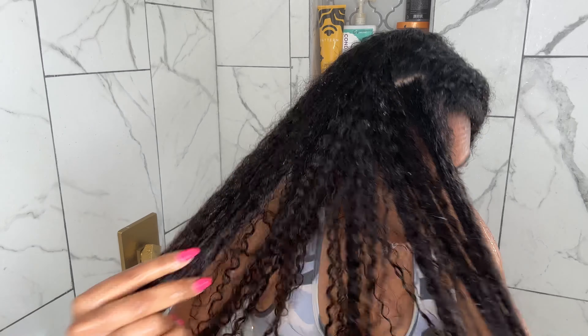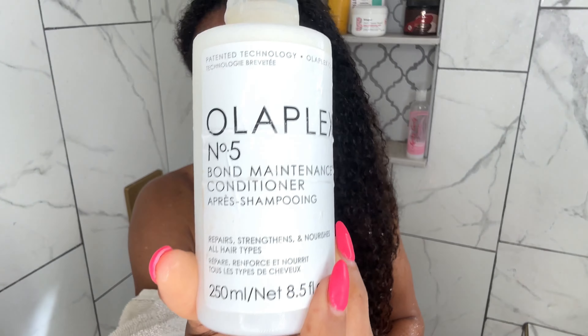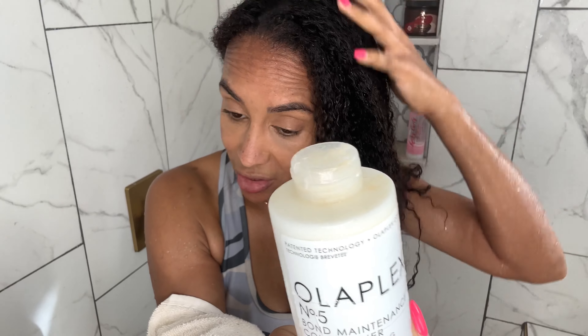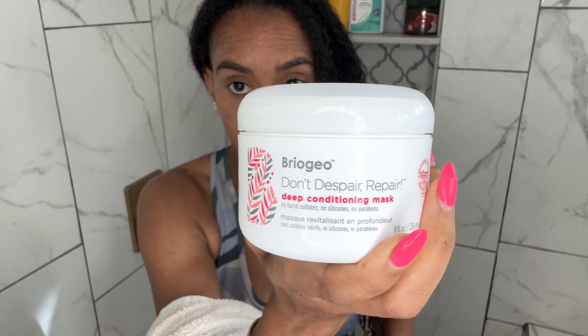I don't put that much Olaplex on there. I just put the Olaplex 5 in my hair — this is the bonding conditioner. It's really going to seal all your split ends, and it's good as a conditioner. I put a small amount just on top where I feel it's most damaged and I do my ends. I mix it with the Bigogio Don't Despair Repair deep conditioner mask because this is a mask — it's really going to help detangle my hair.